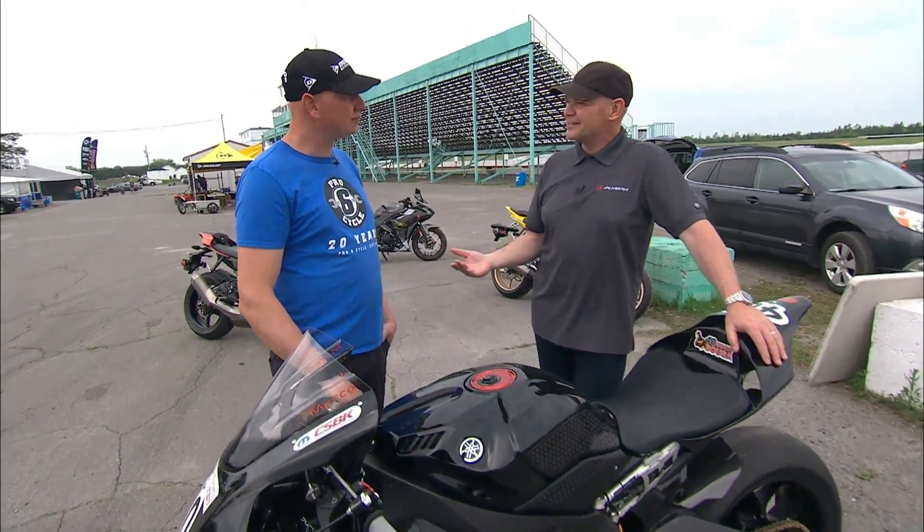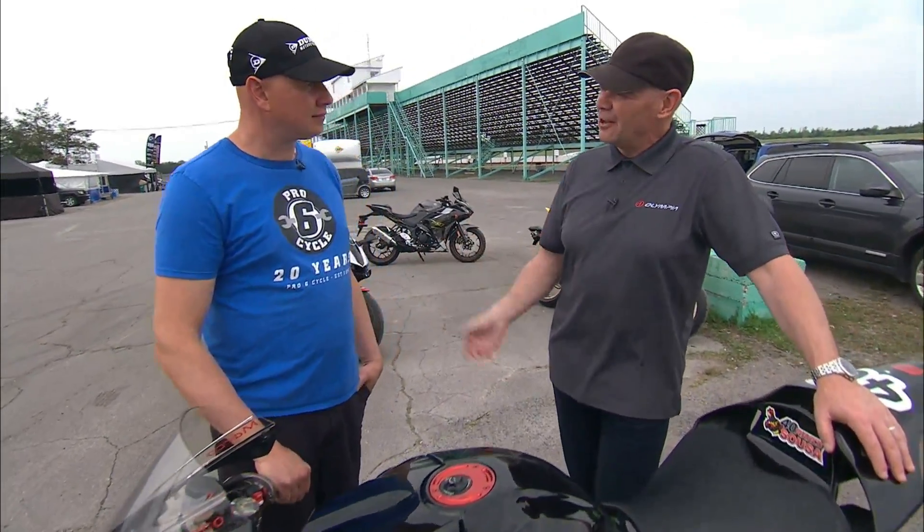Andy, you've been organizing track days across Canada for how long now? For over 20 years. So you know a thing or two about driving. And how many would you have in a year? We have as much as — well, this year we have 35 track days.